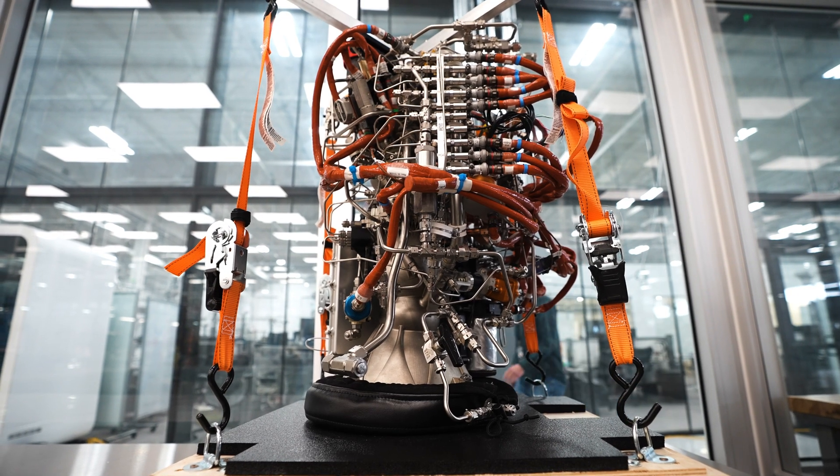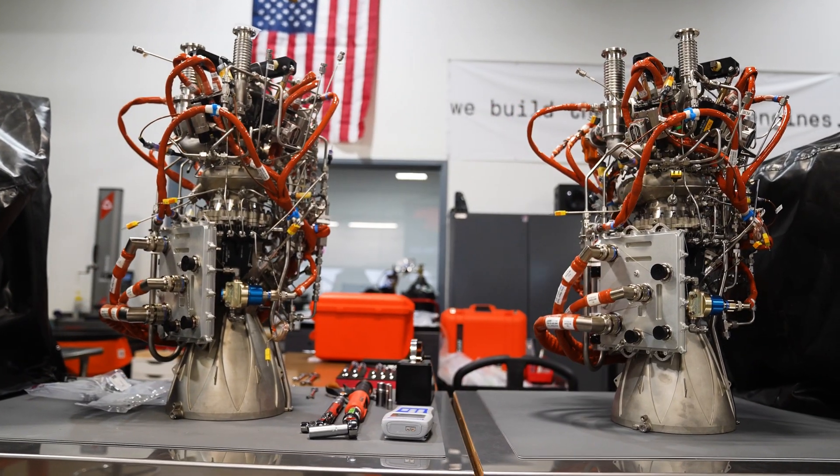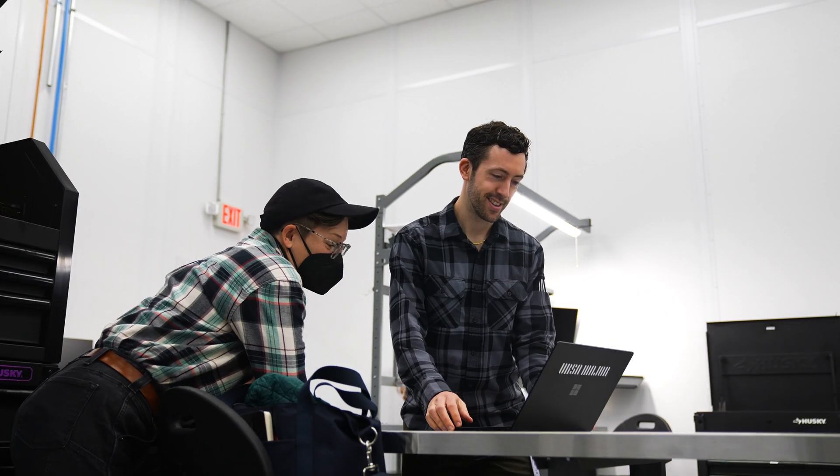The last consideration was whether we felt they would be a great partner to us. URSA Major is a propulsion expert — that's what they do, that's what they want to be the best at. They are solely focused on propulsion so that Astra can solely focus on the vehicle, and they'll join forces to make sure those two things work together.